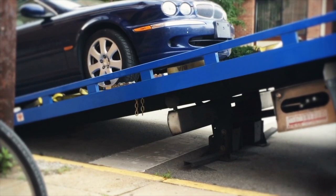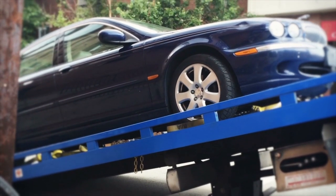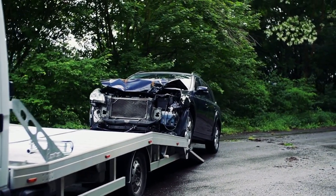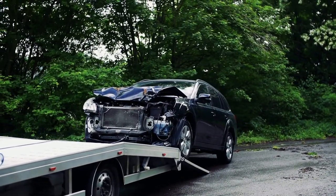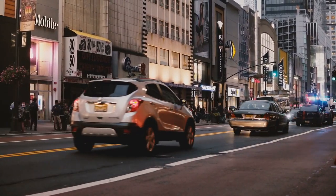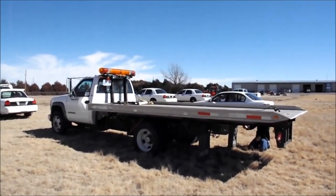The first tow truck was built in 1916 in Chattanooga, Tennessee, in the United States. Mechanic Ernest Holmes was called to help his former professor pull his car out of a creek after an accident. As this attempt took eight hours and six men, Holmes knew he had to find an alternative solution for the future.